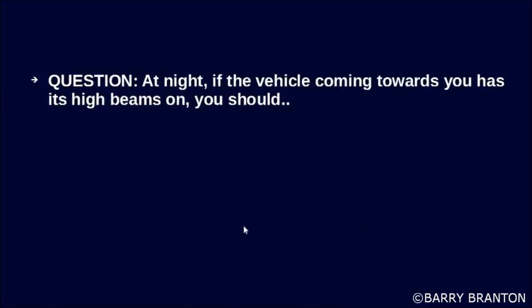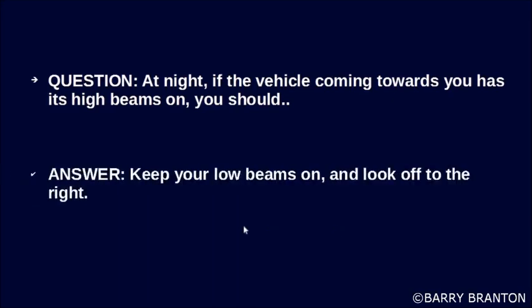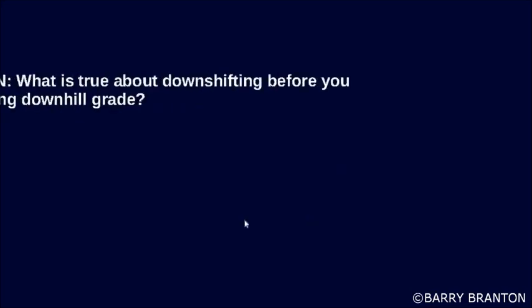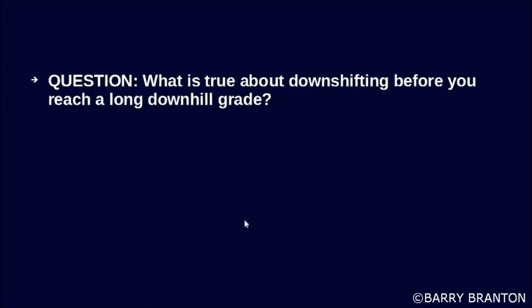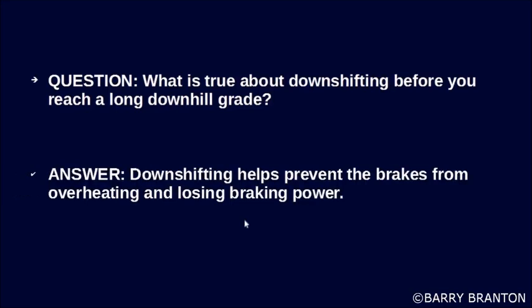If a vehicle coming towards you has its high beams on, you should keep your low beams on and look off to the right. What is true about downshifting before you reach a long downhill grade? Downshifting helps prevent the brakes from overheating and losing braking power.